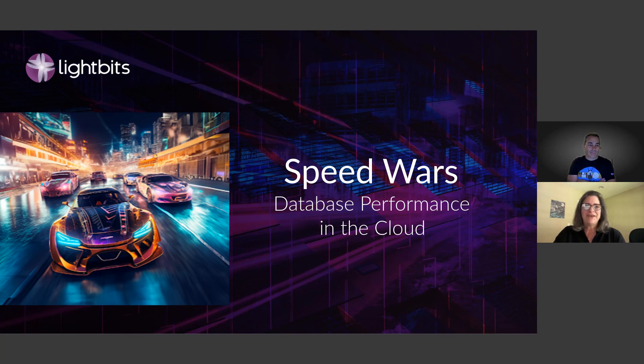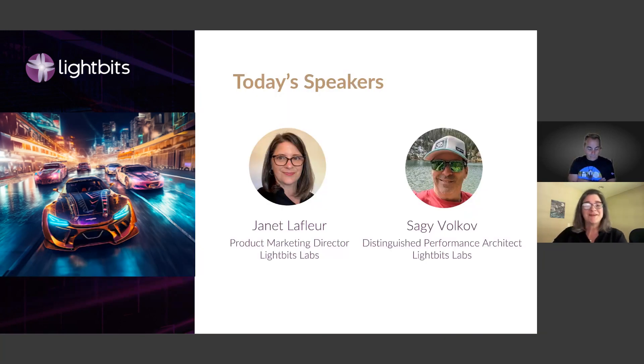Good morning, good afternoon, good evening, wherever you are. Welcome to today's webinar, Speed Wars: Database Performance in the Cloud. I'm Janet LaFleur, Director of Product Marketing here at LightBits, and I'm happy to be here today with Sagid Volkov, our Distinguished Performance Architect.